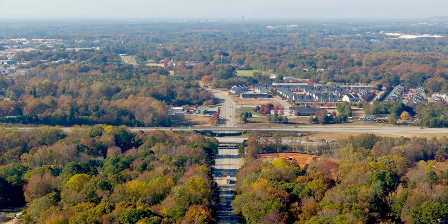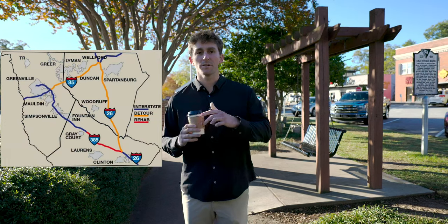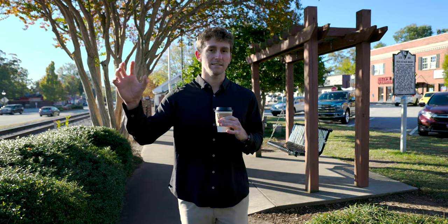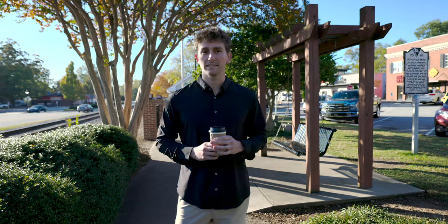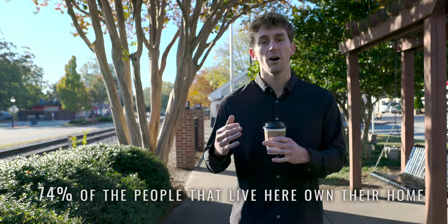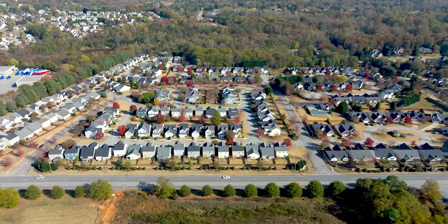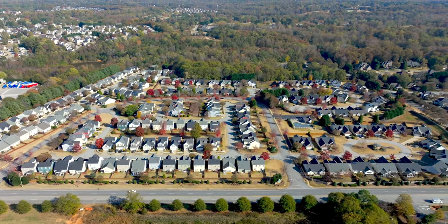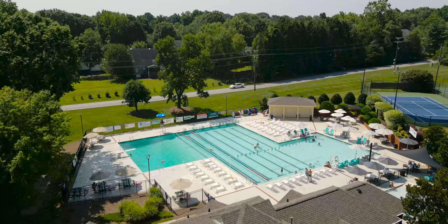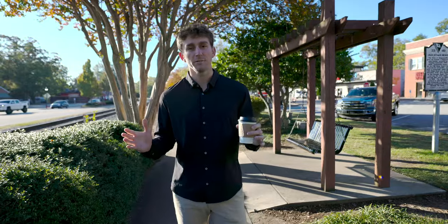Simpsonville is cut in half by I-385, which starts in Clinton where it merges with I-26 and runs all the way into downtown Greenville. On the northeastern side of Simpsonville is the 29681 zip code, and on the southwestern side is 29680. According to Census.gov, Simpsonville has about 30,000 residents, with 74 percent owning their home — making it very residential. There are lots of amenity-rich communities with walking trails, dog parks, swimming pools, and playgrounds.